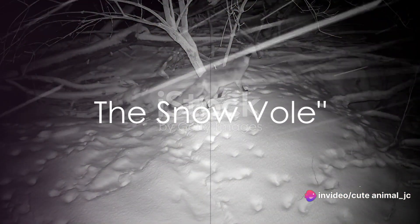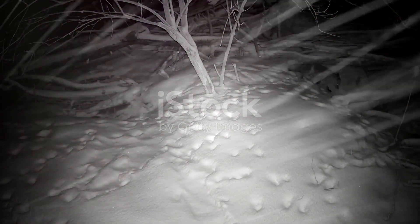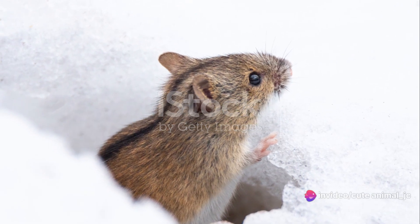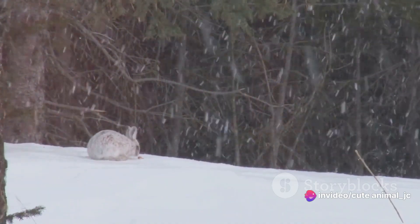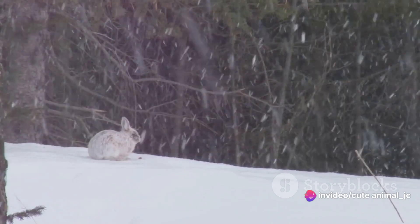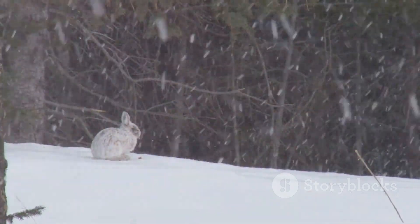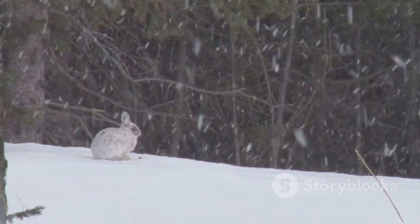In the heart of this icy realm lives a small but tenacious creature, the snow vole. No bigger than the palm of your hand, this furry mammal sports a dense coat of insulating fur, perfect for the frosty environment. The snow vole does not merely endure the cold — it thrives in it, choosing to dwell beneath the snow blanket, where it's surprisingly warmer than the surface.